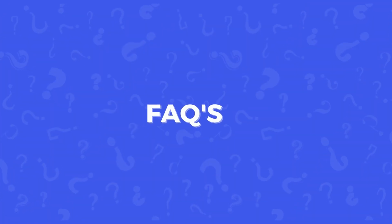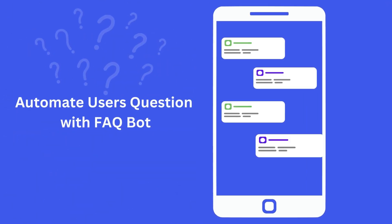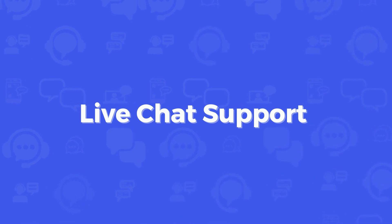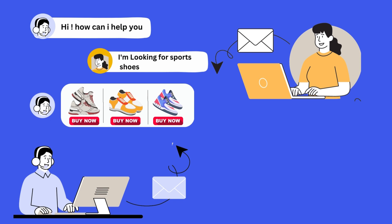Our FAQ Bot Builder provides instant support for customers, freeing up your support teams to handle more complex issues. With our live agent support, you can provide a hybrid support experience that leverages both automated and human support for maximum efficiency.